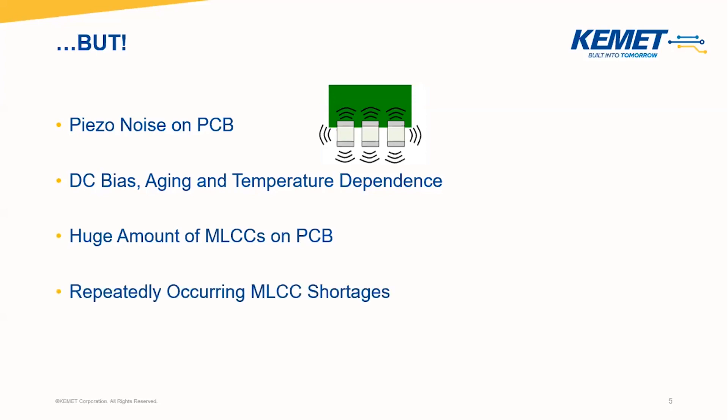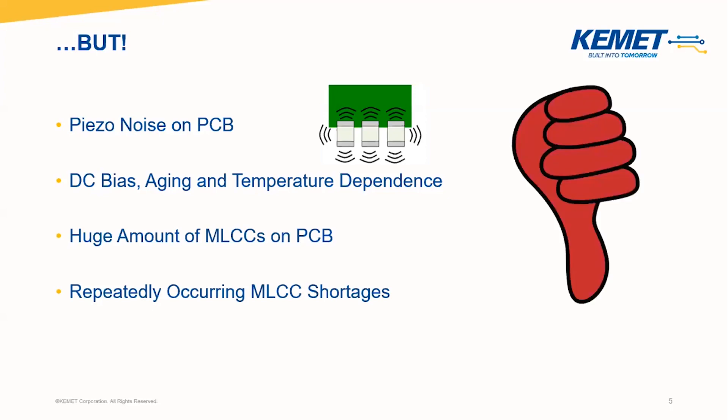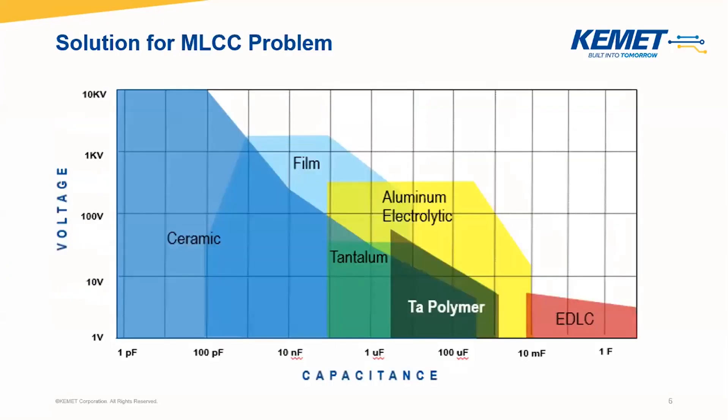Besides, there can also be MLCC shortages, which occur more or less often on the market. And if you consider that you want to launch a new product, this surely does not provide relief. In this presentation, we will concentrate on polymer technology, which is a very good solution for MLCC issues up to 75 volts with approximately one to 100 microfarad.